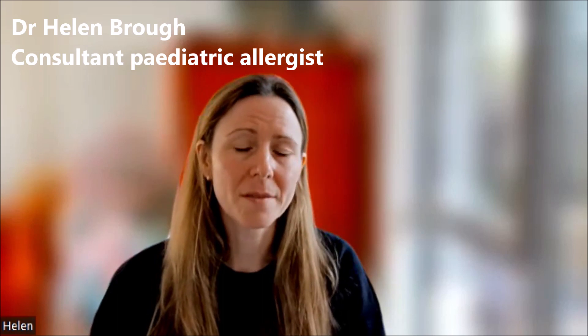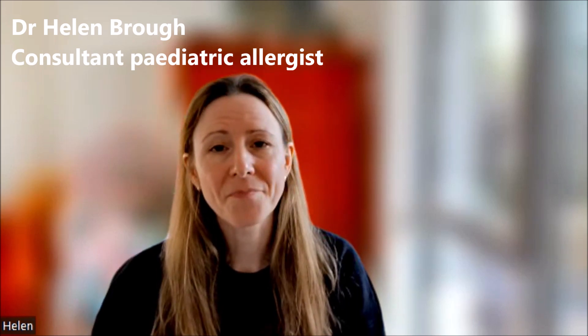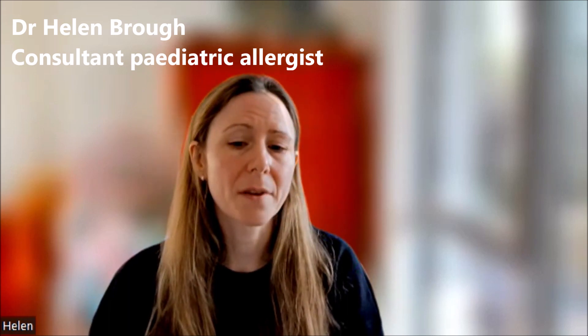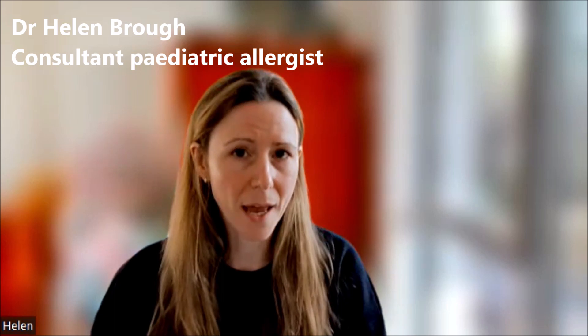The most common food allergies depend on how old you are. In adults, the most common allergies are fruits, shellfish, fish, and nuts. Whereas in teenagers, you often have similar types of allergies, but they may also have residual food allergies from when they were younger, such as milk and egg.